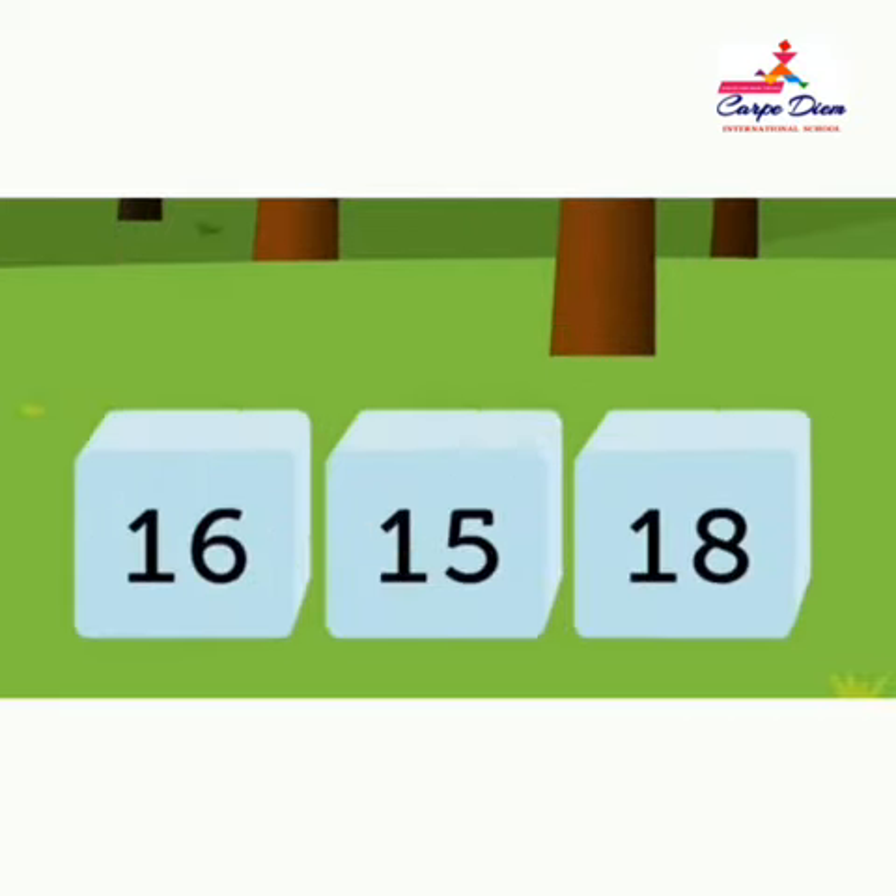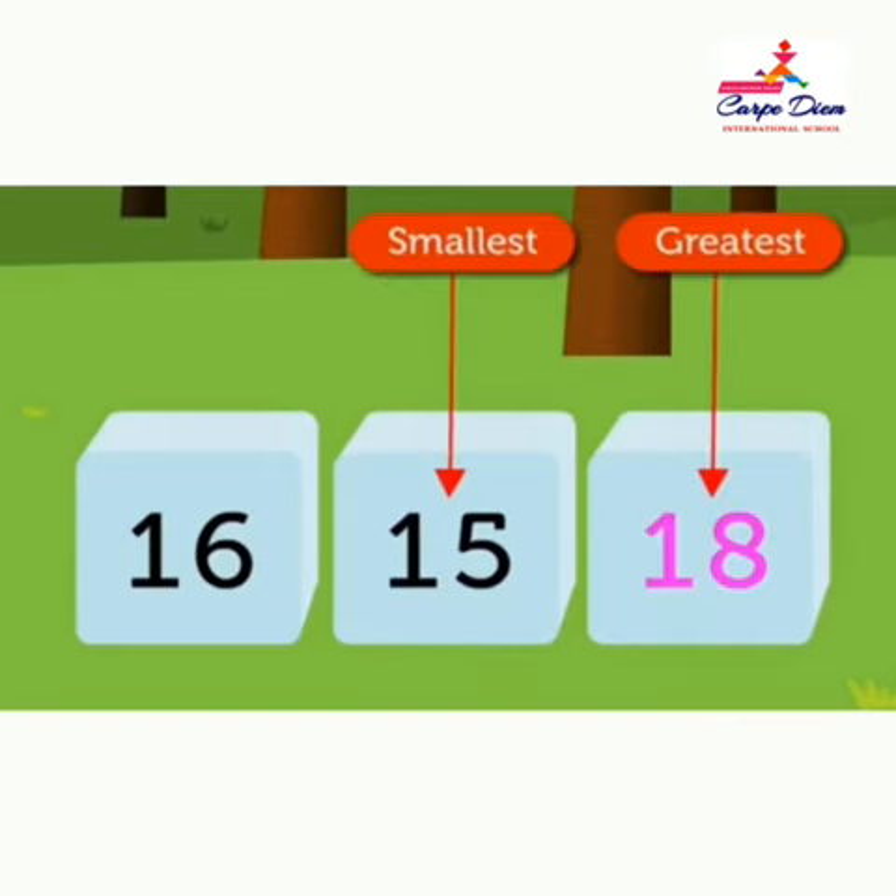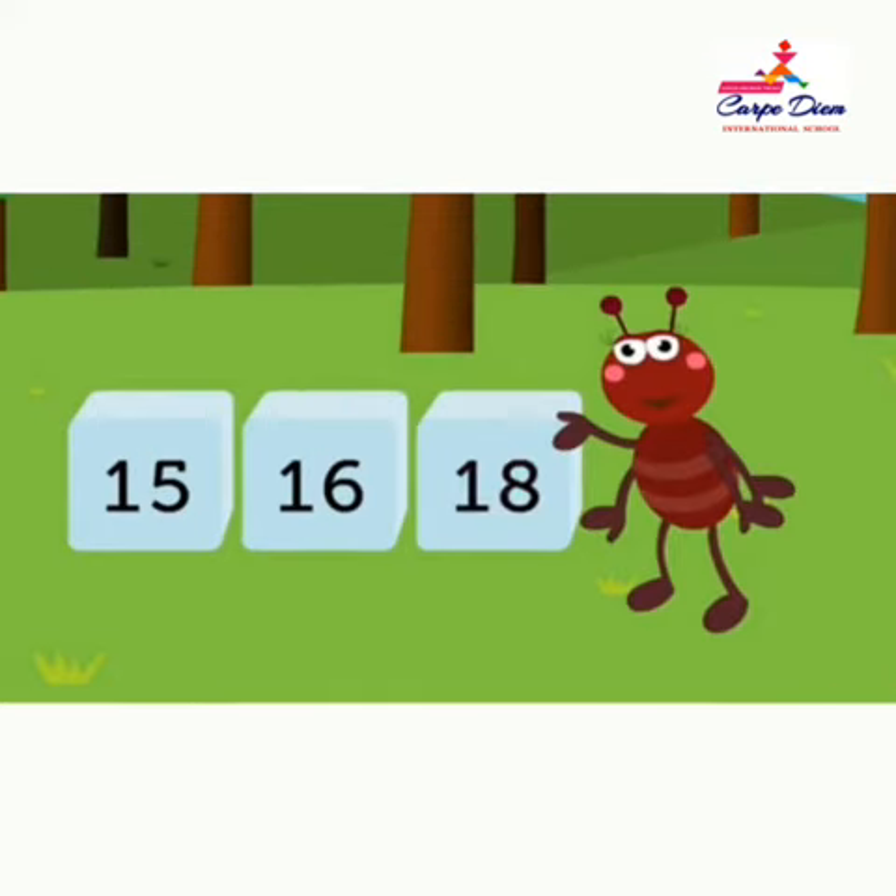Next is 16, 15, 18. In this set, 15 is the smallest and 18 is the greatest number. Now arrange in ascending order. Yes, the answer is 15, 16, 18.